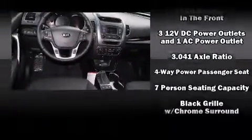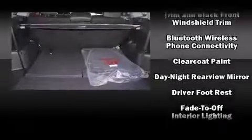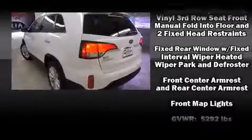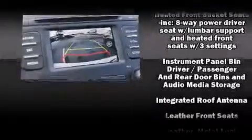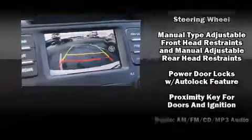Kia ensures the safety and security of its passengers with equipment such as dual front impact airbags with occupant sensing airbag, front side impact airbags, traction control, brake assist, anti-whiplash front head restraint, ignition disabling, and four-wheel disc brakes with ABS.